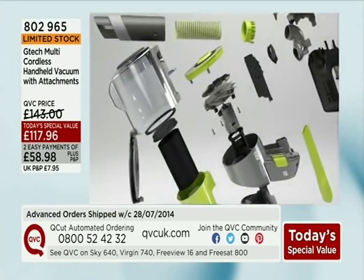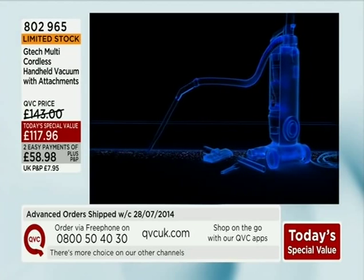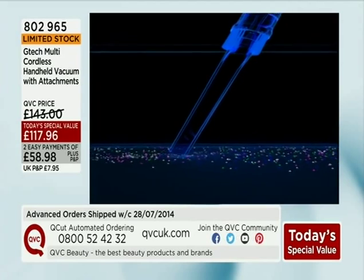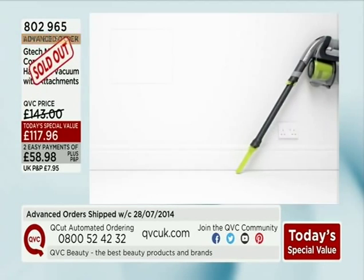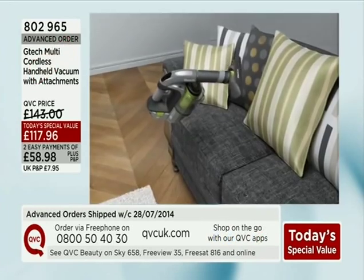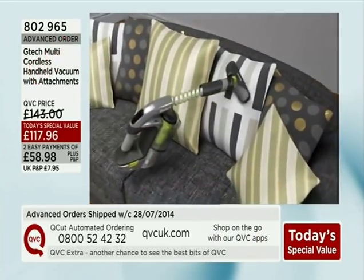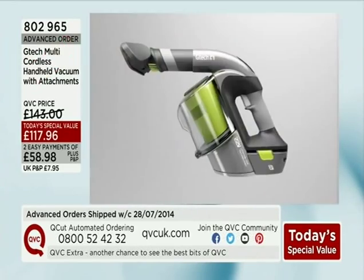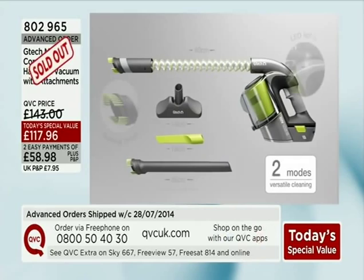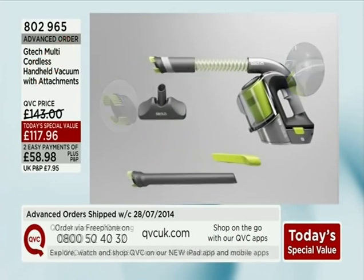I wish we had a sign saying 'seriously limited stock.' Limited stock, if you're new, means less than 10% of stock remaining. I think it's actually gone, Justine. Oh my goodness — can you believe that? Did you have any idea we'd be saying sold out on the advanced orders? No — does that mean I can go home to bed? I've only had one hour's sleep! Listen, well done if you managed to get one. They've spoken in my ear and you can go home — you are released from QVC for the day.